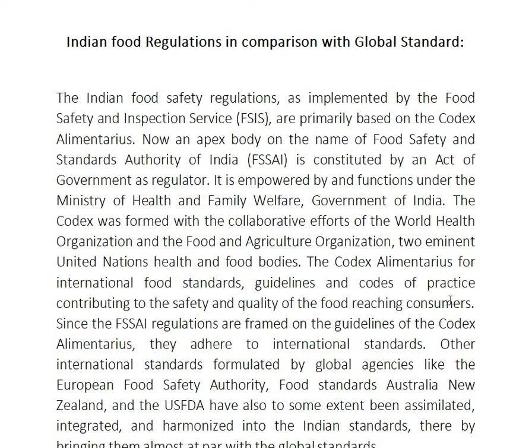FSSAI is constituted by an act of government as regulators. It is empowered by and functions under the Ministry of Health and Family Welfare, Government of India. The Codex was formed with the collaborative efforts of the World Health Organization and Food and Agriculture Organization, two eminent United Nations health and food bodies.